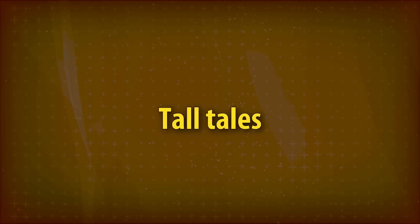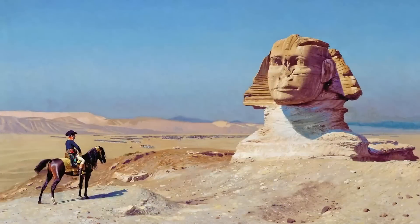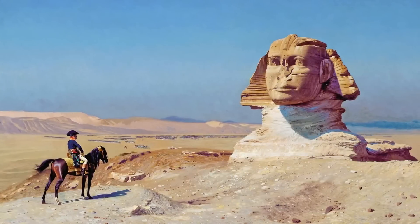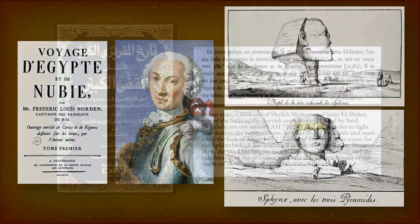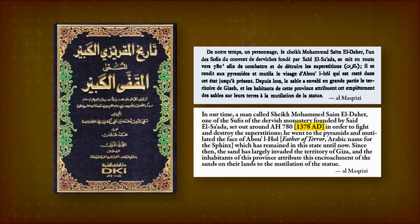Let's deal with two tall tales about Napoleon. No, Napoleon did not fire at the Sphinx — Frederick Norden shows the Sphinx without its nose already in 1740. The most commonly cited explanation comes from the Arab historian Al-Maqrizi, who says a Sufi shaykh damaged the Sphinx's face out of religious zeal in 1378.